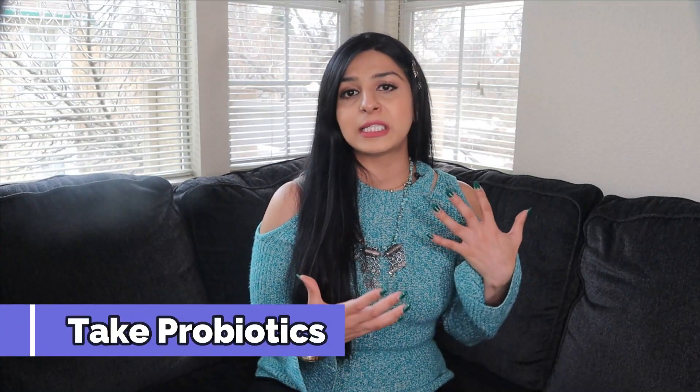Tip number seven is to take probiotics. Probiotics are healthy gut bacteria, and research shows they not only help balance hormones but can also help manage mood disorders and normalize inflammation. Above all, probiotics are great for gut health. When our gut health isn't optimal, hormones become imbalanced. New research shows the gut microbiome plays a major role in estrogen regulation, and poor gut health increases the risk of estrogen-related diseases like PCOS, endometriosis, and even breast cancer. Eat foods rich in probiotics like yogurt and kefir, or take probiotic supplements.